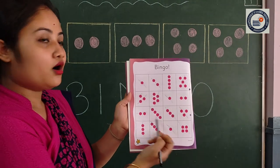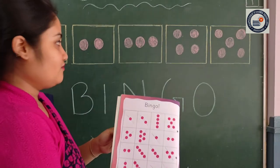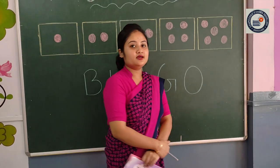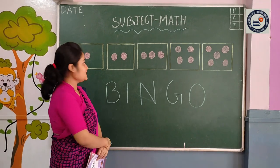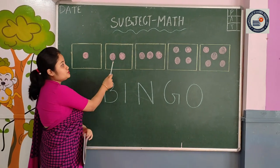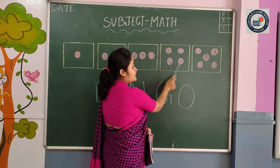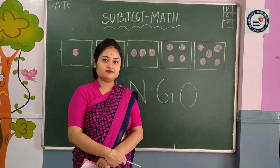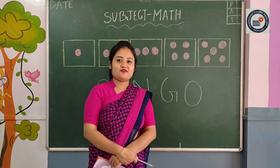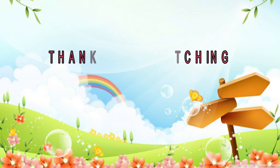So, we have completed all the numbers. This is called a bingo. Very good, we have completed all the numbers from one to five. See it — there is one, two, three, four, five. Students, are you clear with the numbers from one to five? Yes? Okay, very good. Thank you.